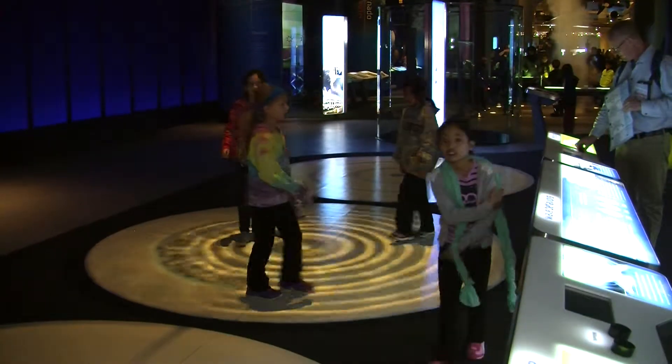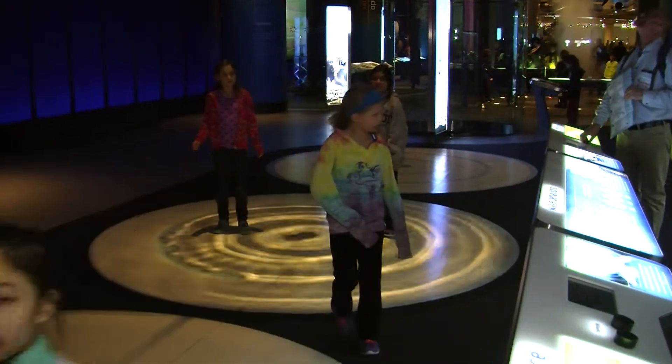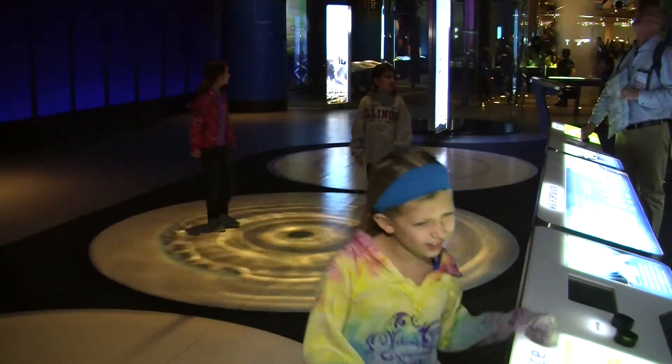Natural phenomena like rainbows and tornadoes and avalanches — there's inherent fascination with those, and there's a lot of good basic science that underlies them. So when we thought about it, we decided to use large-scale recreations of phenomena as an entry point into conversations about basic physics and chemistry. The entire exhibit was built around getting kids to understand these basic concepts.